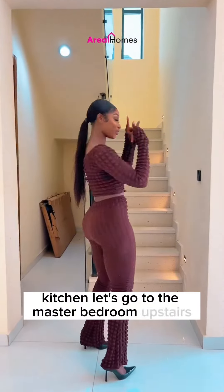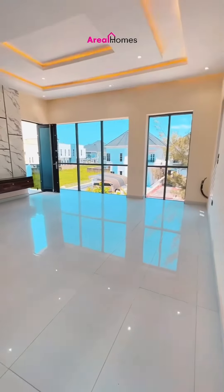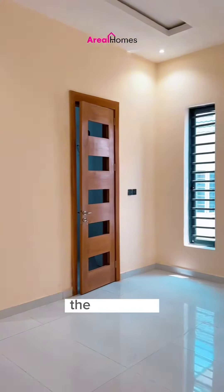Let's go to the master's bedroom upstairs. This is a five bedroom duplex, four rooms upstairs, the visitor's room downstairs, the central area.